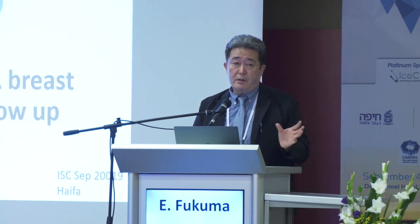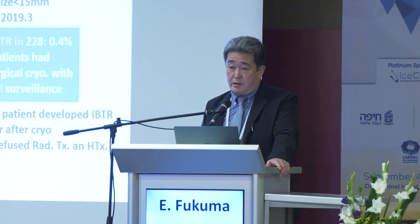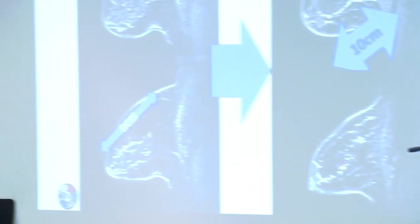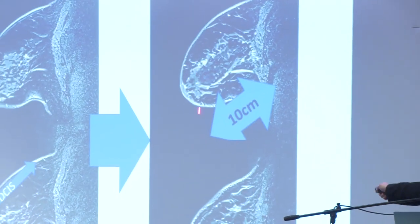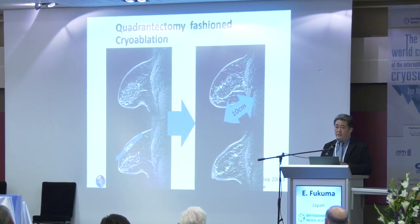Follow-up is very important. Especially, luminal breast cancer patients can develop local recurrence even after five years. Every year, physical examination, mammography, ultrasound, and MRI are performed. This patient developed local recurrence near the ablated area, with annually increasing number of foci. According to this approach, though from only one institution, I believe we achieve good local treatment. For the future, narrow-segment DCIS is possible: this patient had long DCIS, and we formed an ice ball producing a 10-centimeter-long granulation. So in the future, this approach is possible.